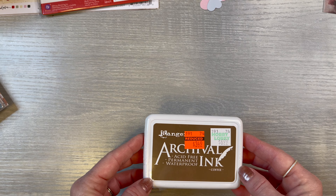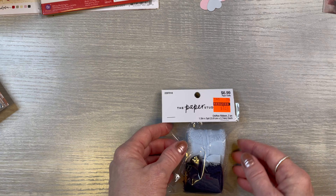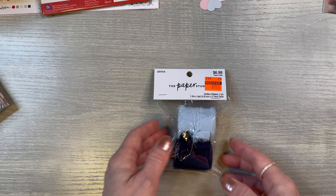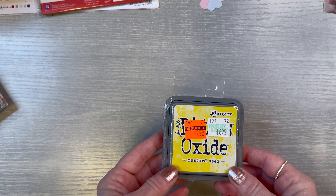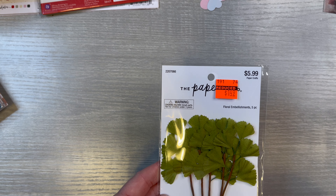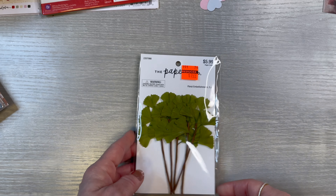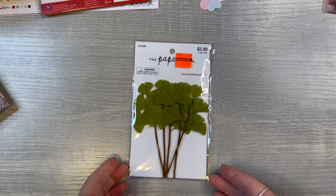I picked up some Archival Ink in Coffee for $3.49. Then this Paper Studio Chiffon Ribbon was $1.49 — I loved the kind of dark blue and then that light blue. And then I got some Ranger Distress Oxide in Mustard Seed, and it was $2.99 — I didn't have that at all, so I picked that up. Paper Studio was finally on sale at my Hobby Lobby, $1.49. So I picked these leaves up — I thought they might be really pretty if I wanted to do like a specimen card or something like that.